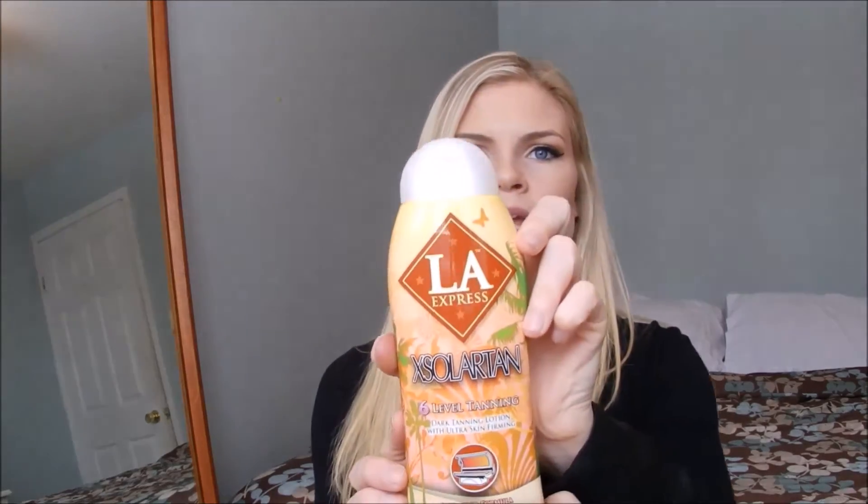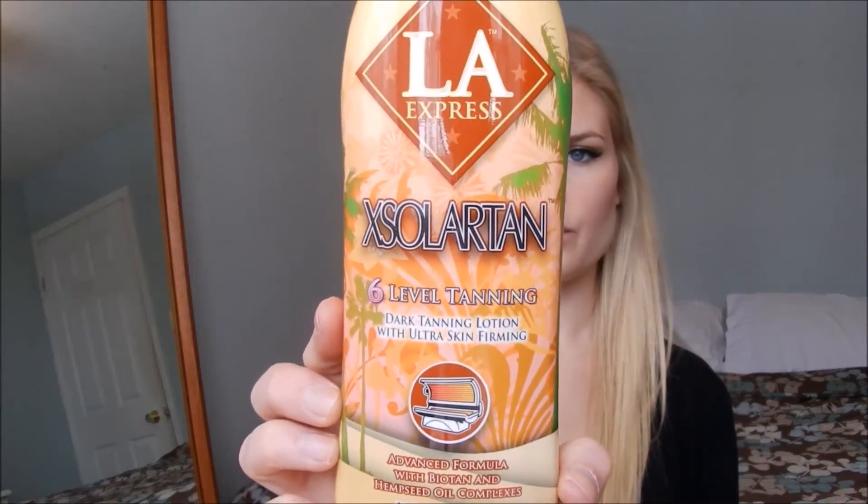It says LA Express 6 Level Tanning, dark tanning lotion with ultra firming, or skin firming. Anyways, that's pretty cool. I don't know how it works. Actually, they lost our luggage at the airport on the way home, so when I've been in the tanning bed since I've been home, I actually haven't been using anything because I didn't want to buy a new one if I knew I'd be getting this. Anyways, this is what it looks like.